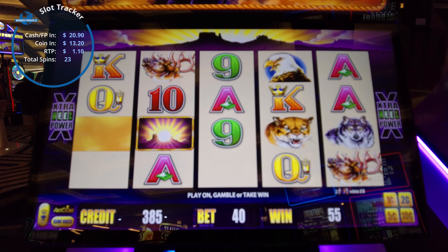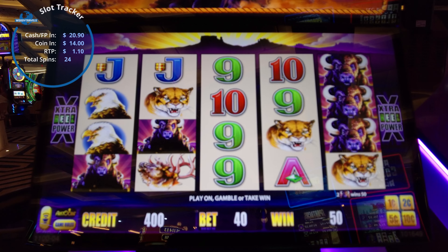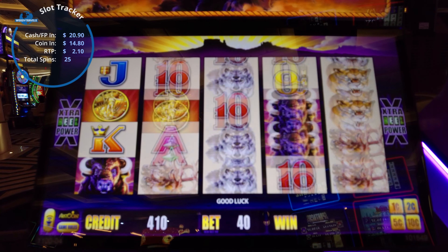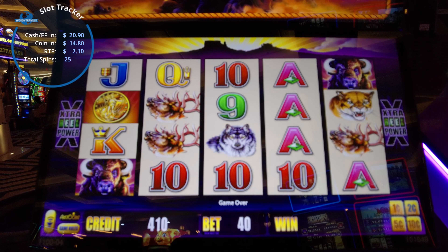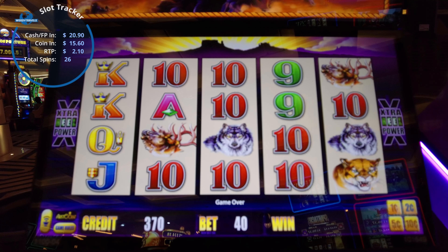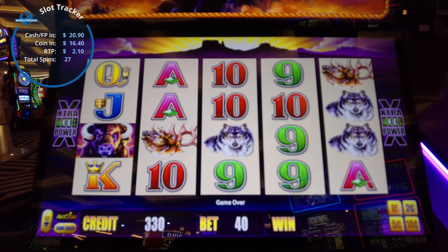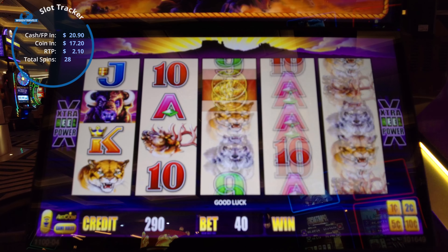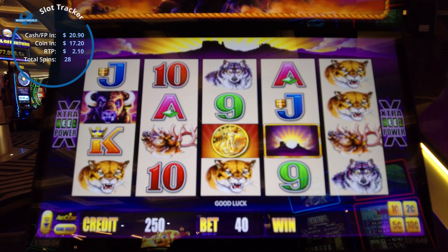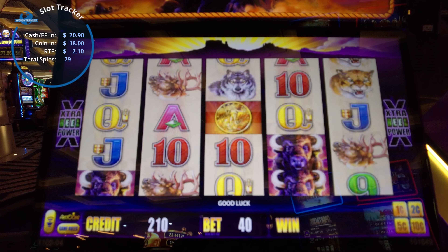There we go, finally a line hit! Nothing, nothing — we're not getting anything. There we go, finally a line hit. At least we want our bet back. Let's see if we can get something bigger next time — there we go, one more line hit. Getting our bet back and just a little bit more. That keeps us going a little bit — two more of those would be good. Okay, I feel it's starting to give back a little bit.